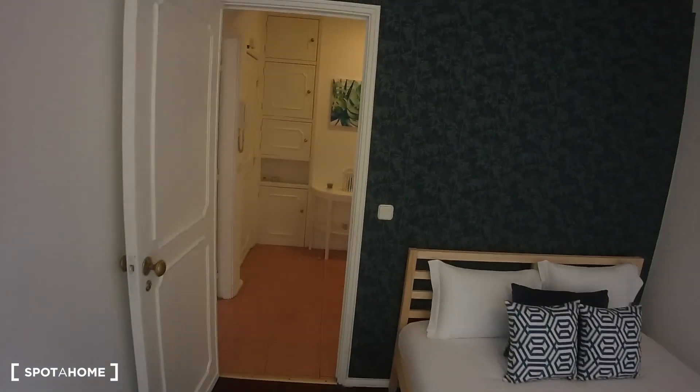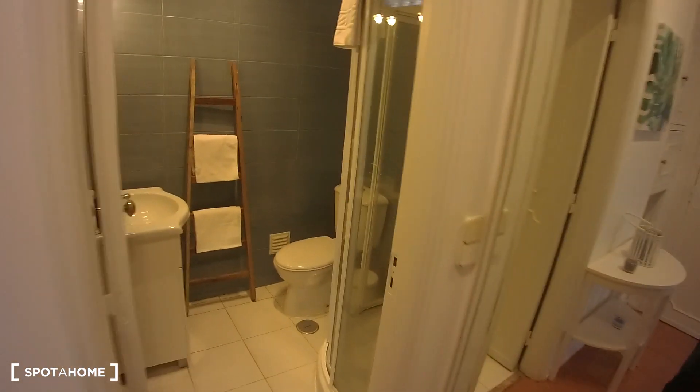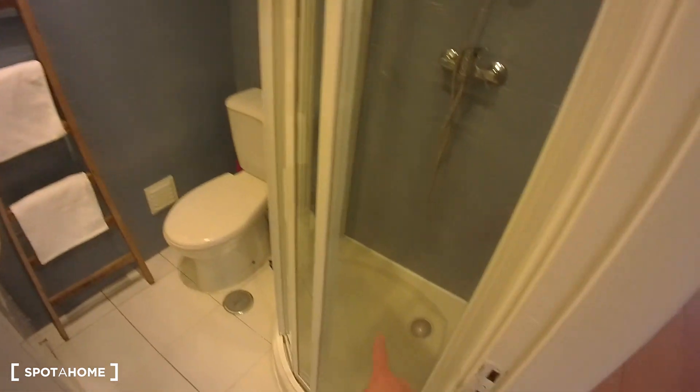Getting back through the bedroom door, we have the bathroom in front of us. We have a sink, a toilet, and a shower.